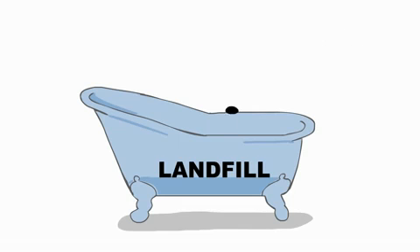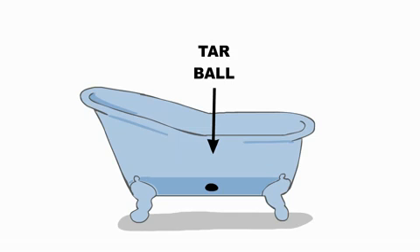Think of a landfill like a bathtub. Both are engineered to prevent materials from getting out. When a tar ball enters the landfill, the risk of it spreading is eliminated.